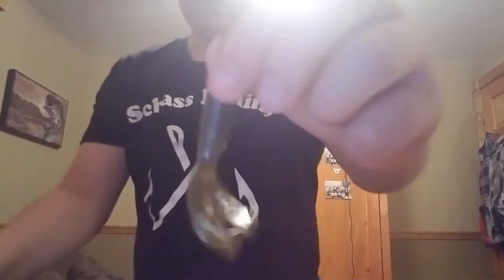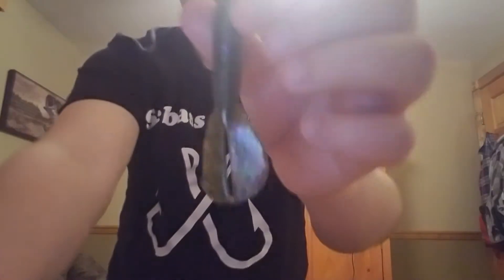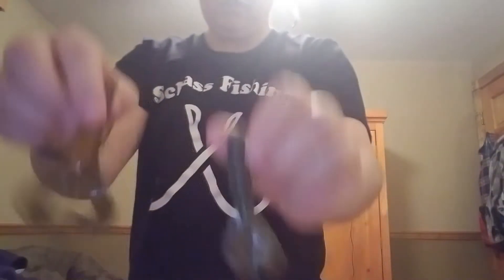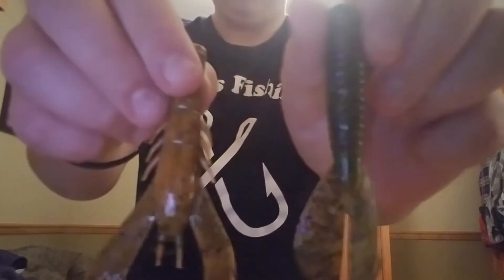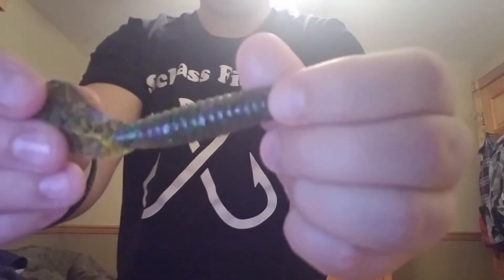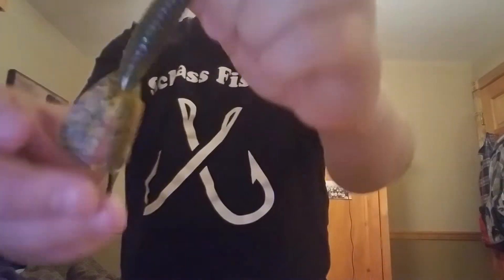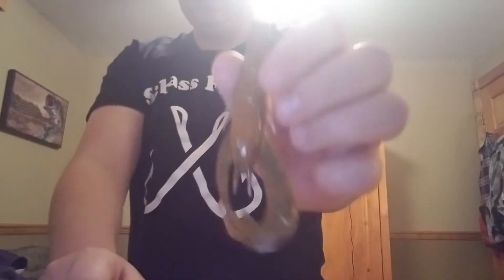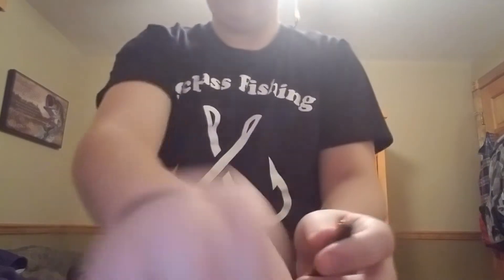However, there's also this smaller, compact Strike King Menace Grub. This can also be used as a trailer and is an all-around decent bait. Looking at the performance of each, I'm going to say that the Strike King Menace Grub has caught me more fish. But I'm going to give the Googan Baits credit too, because I have not used the Kraken Crawl as much.